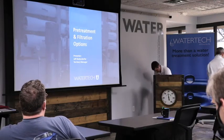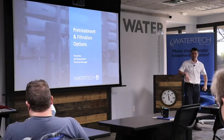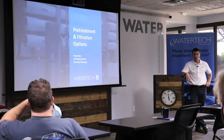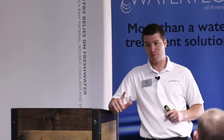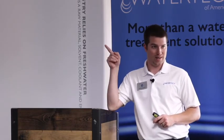Thank you, Jerry. Welcome, everyone. I'm Jeff Bordendorfer. I've been with WaterTech for eight years now in the Milwaukee area. Before I jump into pre-treatment and filtration, we'll talk about safety for a second since Jerry was talking about the obvious hazards that exist with our job. So — what makes a boiler go boom like that and go through a wall? Does anyone know what would cause that?